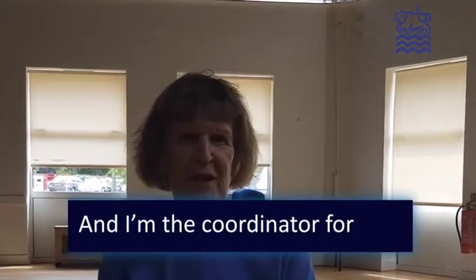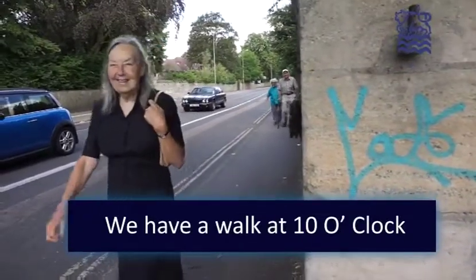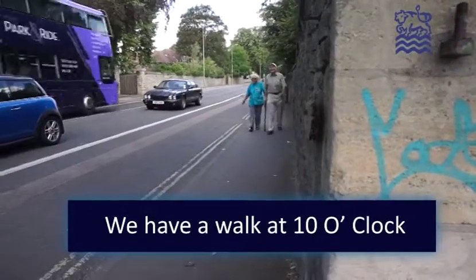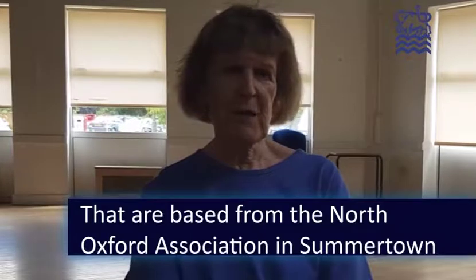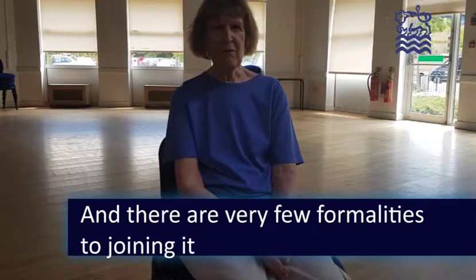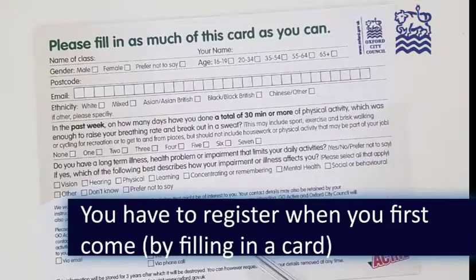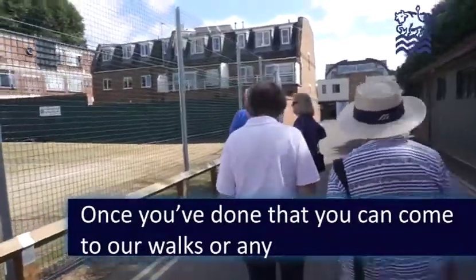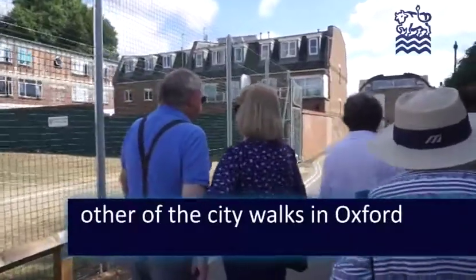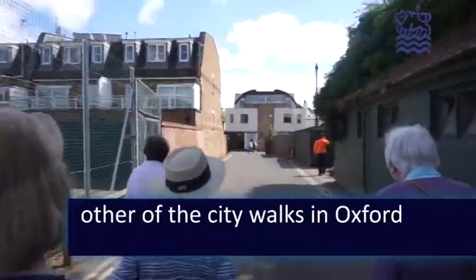I'm Maureen Forrest and I'm the coordinator of the Summertown Health Walks. We have a walk at 10 o'clock every week that are based at the North Oxford Association in Summertown, and there are very few formalities to joining it. You have to register when you first come, and once you've done that you can come to our walks or any other of the city walks in Oxford.